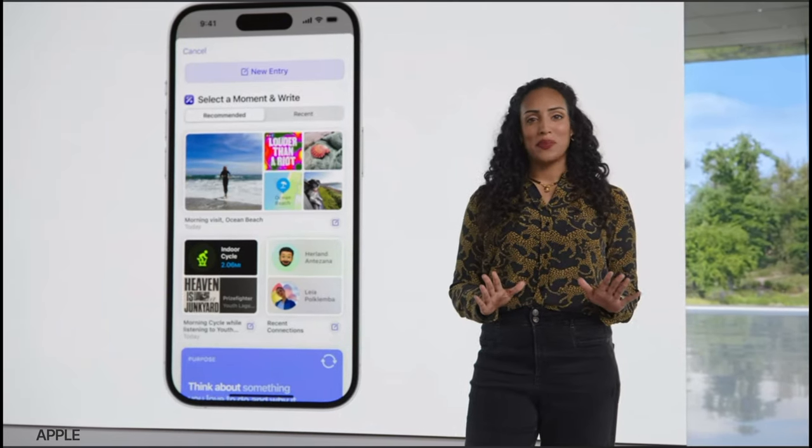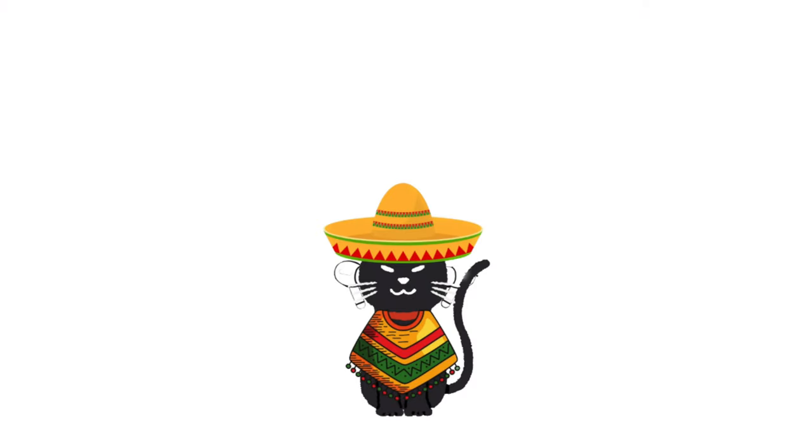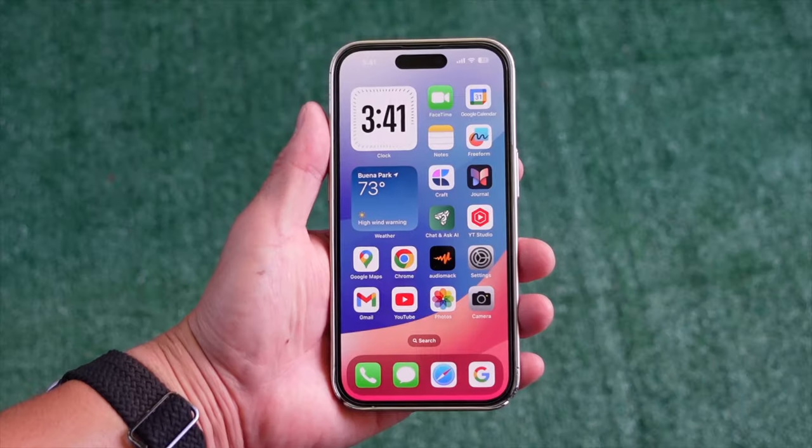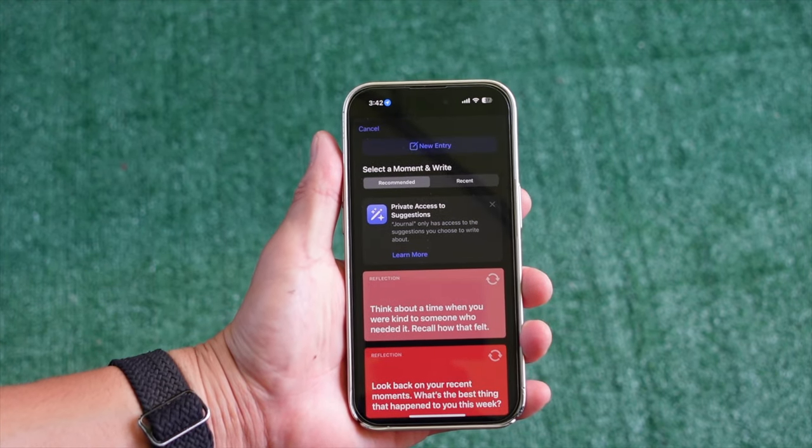You can pick any suggestion to start a new journal entry with one tap. The Journal app has been released and I've just started using it. The user interface is cool, and I'm sure that many people will love this app.